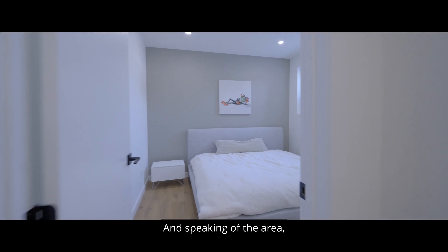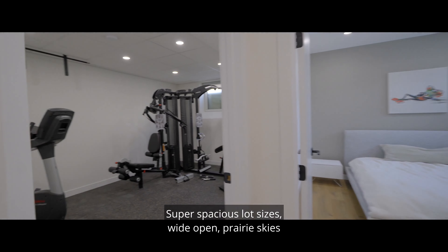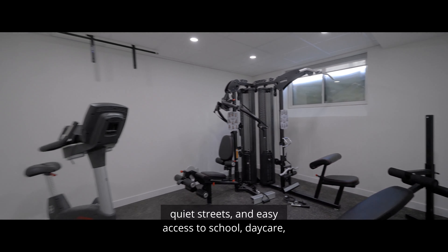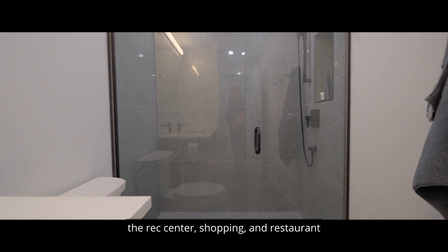And speaking of the area, Oak Bluff is an attractive neighborhood on every level. Super spacious lot sizes, wide open prairie skies, quiet streets, and easy access to school, daycare, the rec center, shopping, and restaurants.